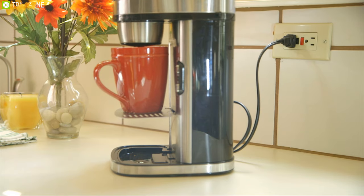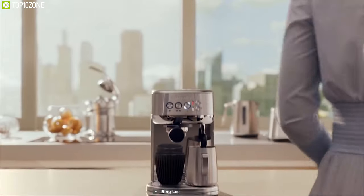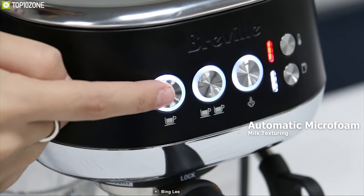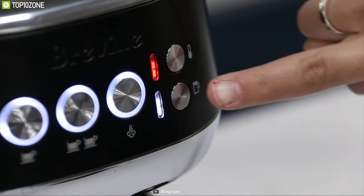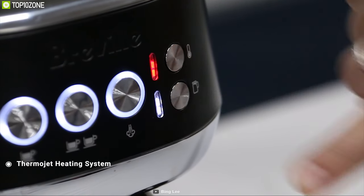A kitchen without a coffee machine is like a nightmare for coffee lovers. That's why you should have the Bambino Plus — a compact espresso machine that can provide coffee-shop-quality coffee right at your home. It comes with automatic microfoam milk texturing that allows you to adjust the milk temperature and texture to suit your taste, delivering barista-quality microfoam that enhances the flavor of the coffee.